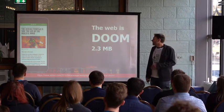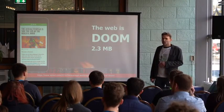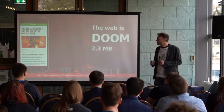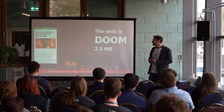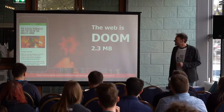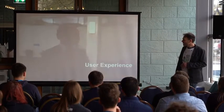If you consider that the old classic game Doom — a first-person shooter with 3D graphics, multiple levels, and sound effects — is only 2.3 megabytes, and today we are still struggling to put out a piece of web content in the same size, we still have some work to do.